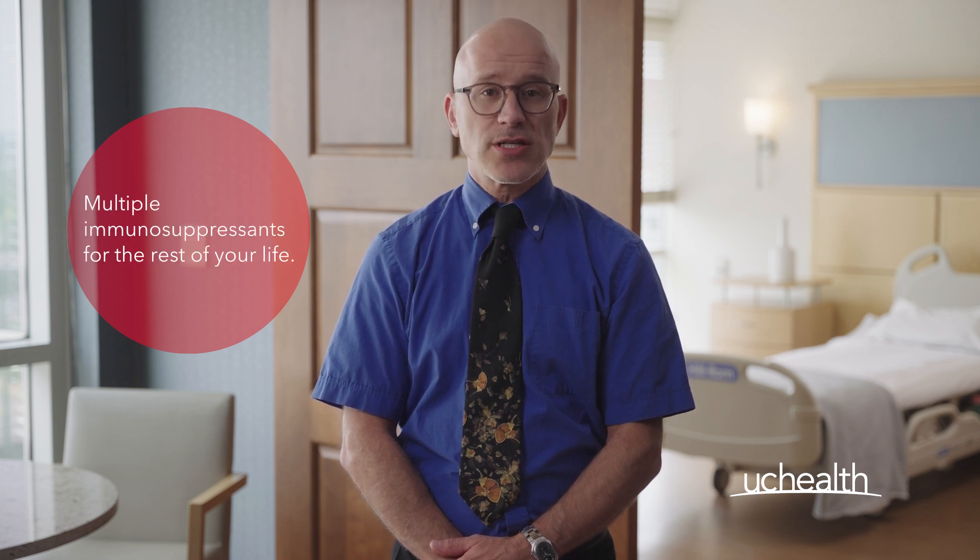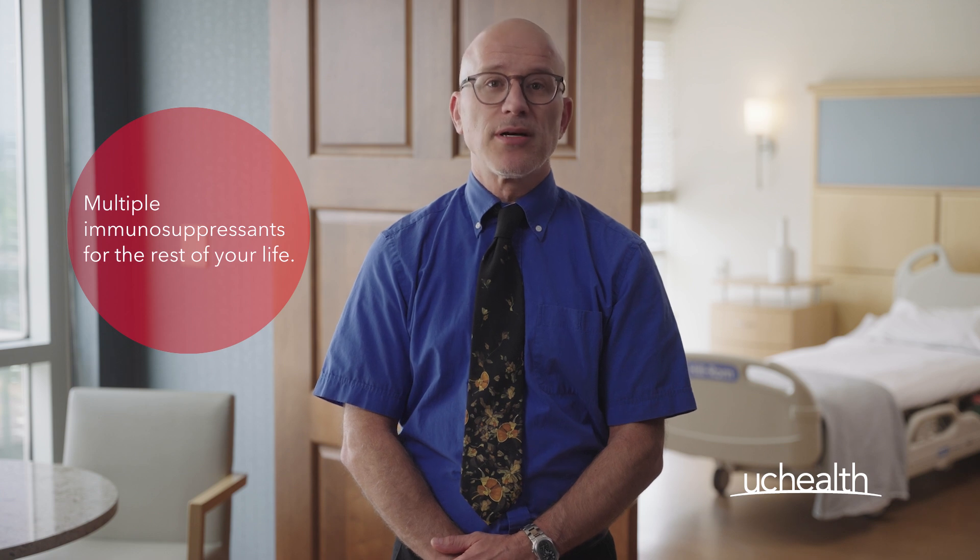you will need to take, for the rest of your life, multiple medications that inhibit your immune system. Belatacept may be one of those medications.